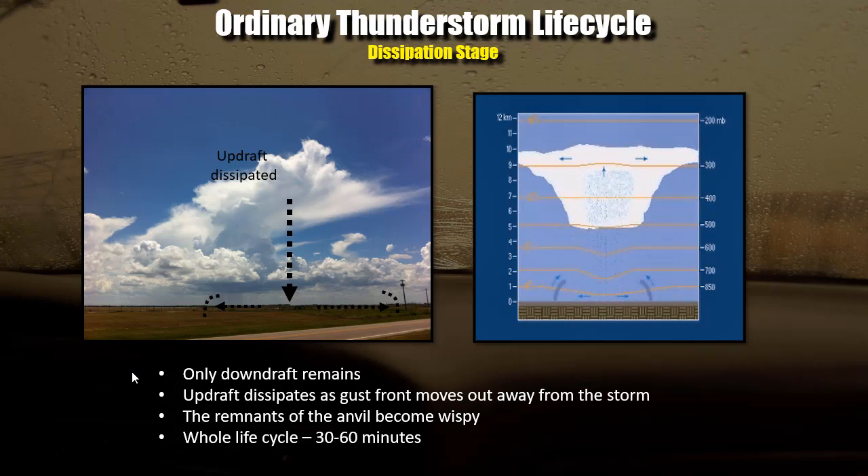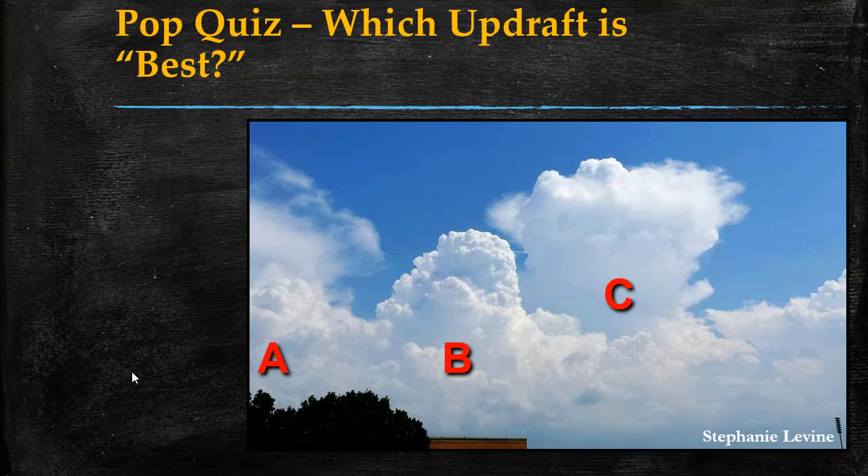Based on the sharpness of cloud edges, the strongest updraft at this moment is in storm B. Notice storm C is taller and more mature but already starting to get wispy. Storm A has a lot of wispiness. The sharper, cauliflower-looking appearance in storm B indicates the strongest active updraft.